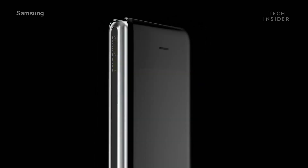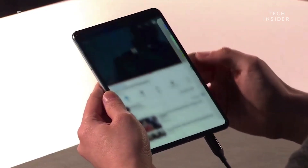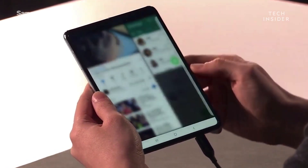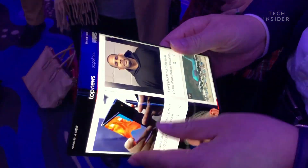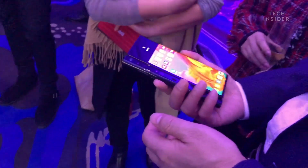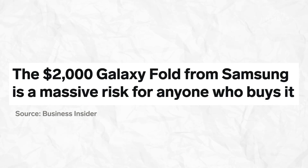One of the interesting things about flexible displays used in these foldable phones is that there isn't a glass pane on top of them. That means when you touch and interact with that screen — that Samsung Fold screen — you're not touching a pane of glass. You're touching the actual screen itself, which is a thin plastic display.